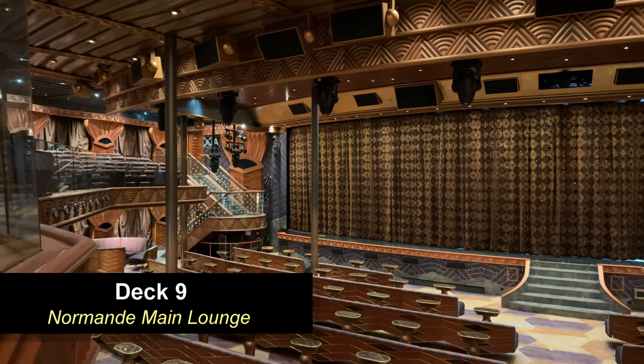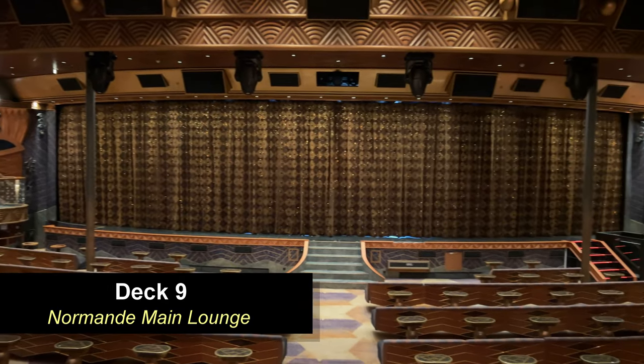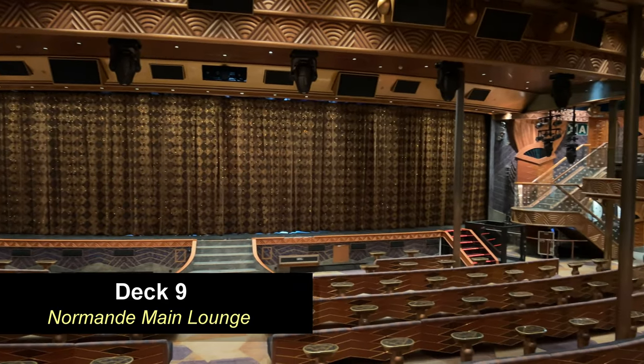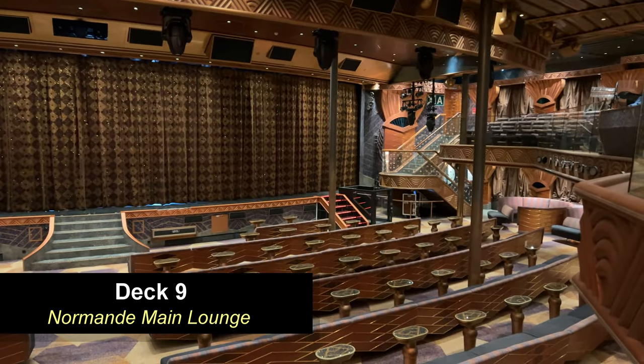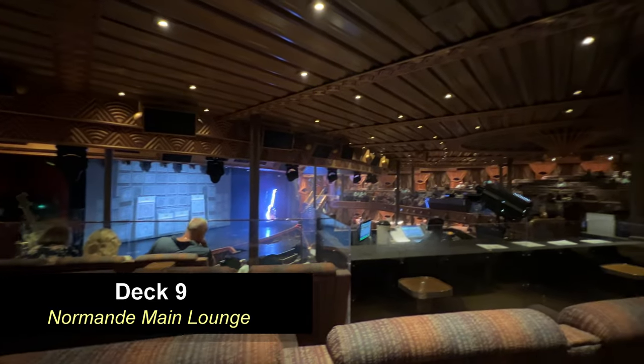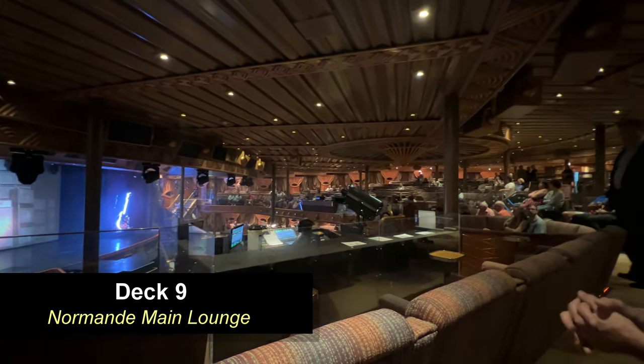Moving further forward on Deck 9 all the way to the bow of the ship, you're going to find the Normandy Main Show Lounge. This is where you're going to watch your playlist production shows. These theaters are laid out pretty well — they're pretty big with lots of seating and lots of good viewing areas. This is the upper level of the theater.